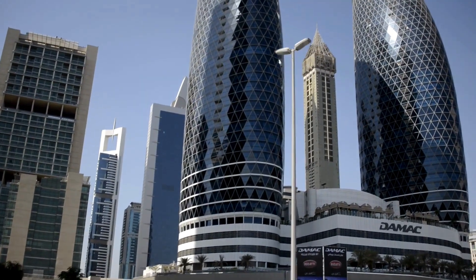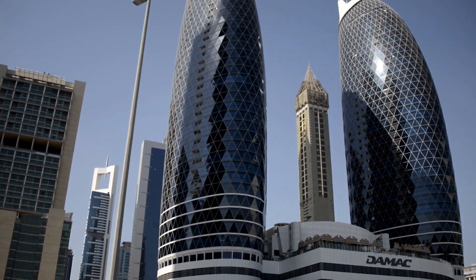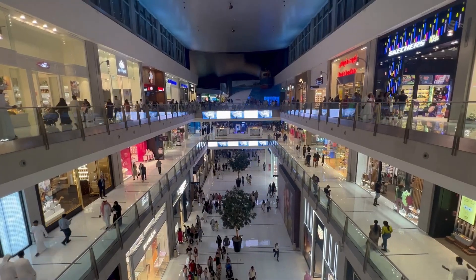The next on our list is Dubai Mall. This location stands out among popular Dubai sightseeing spots and is renowned for its shopping opportunities. If you're on the lookout for something here, be sure to check it out.